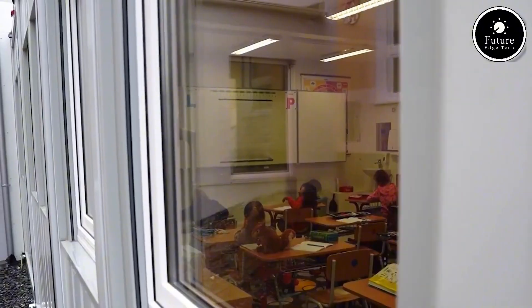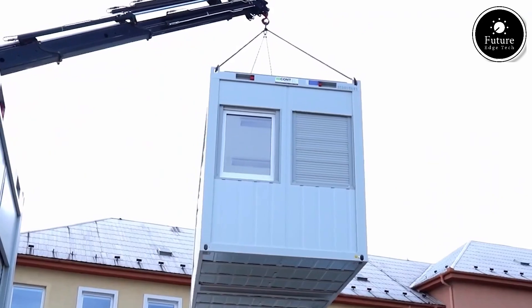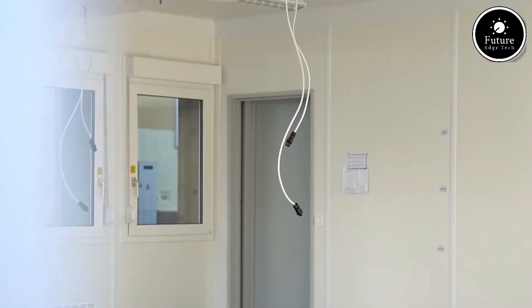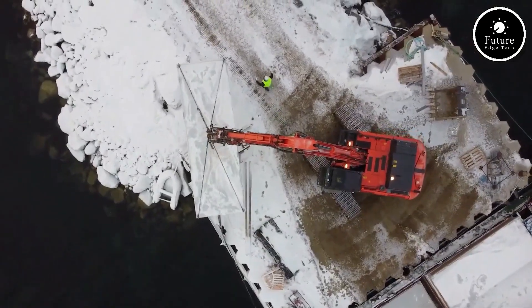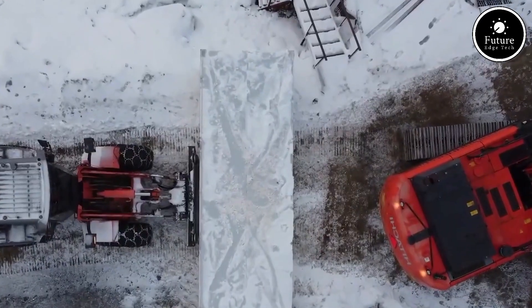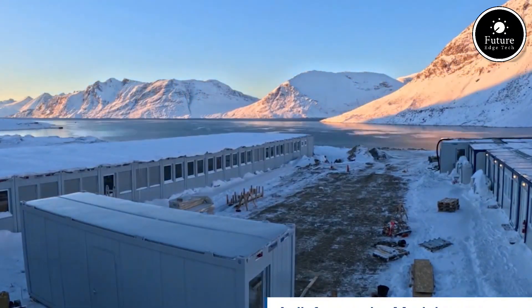Need more space? Simply connect more units. Want to move or reconfigure later? No problem. Their modular nature makes relocation and modification simple and cost-effective. Installation is fast and efficient — the cabins are delivered ready to assemble and can be set up in just a few hours with minimal groundwork. And because they're reusable and relocatable, they offer a sustainable solution with significantly less environmental impact than permanent construction.